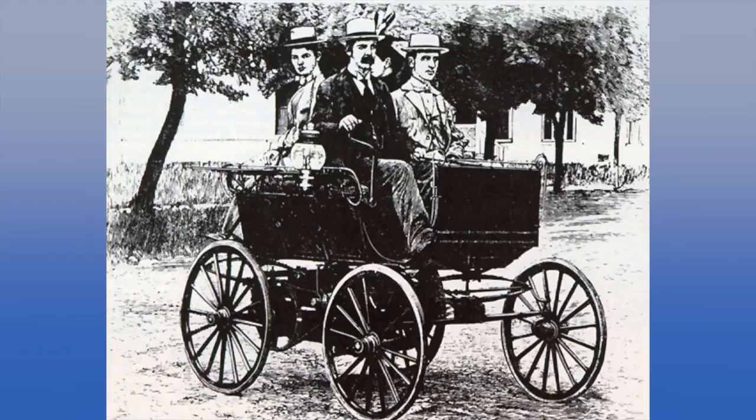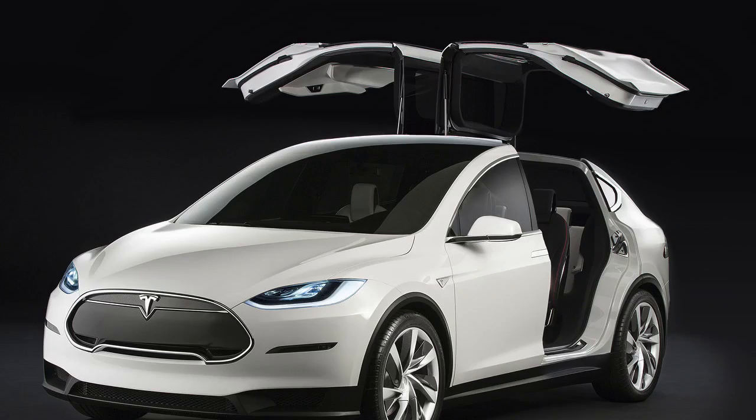People ask me all the time what I mean by revolution when I say I'm starting a fitness revolution. So I use this analogy — it's kind of like cars. When the car first came out in the late 1800s, it was a really cool thing and a true revolution in transportation. There have been lots of advances since then, and even some amazing leaps forward like the Tesla car.